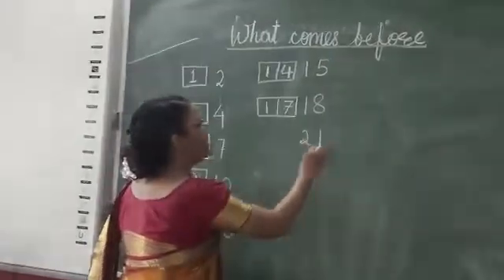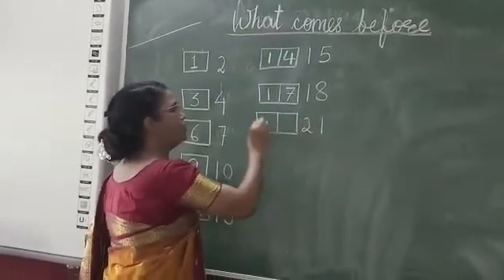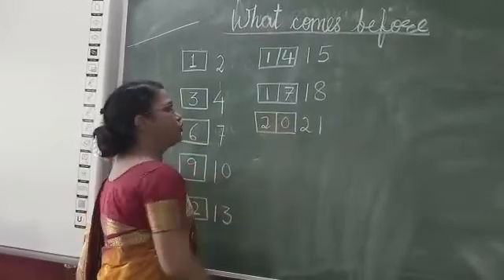What comes before? Twenty-one. Twenty-one before? Twenty.